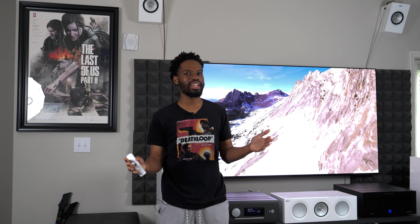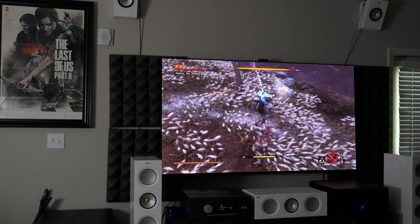I have a whole bunch of smaller-scale videos I want to do about this TV in addition to this early impressions video. I already have ideas of what I'm going to do, but if there's any video topic or question you have, please comment that below. If you like what you see, please hit that like and subscribe button. With that said, let's hop right in.